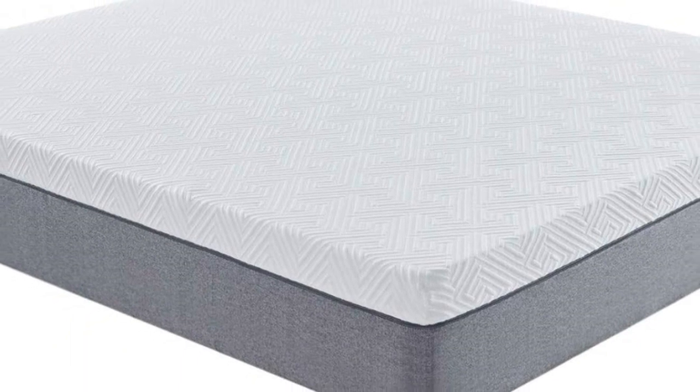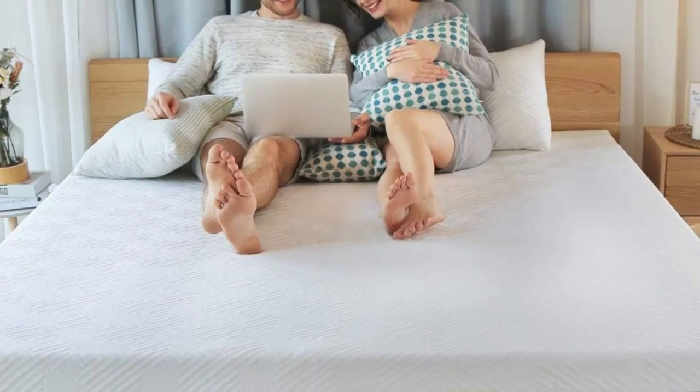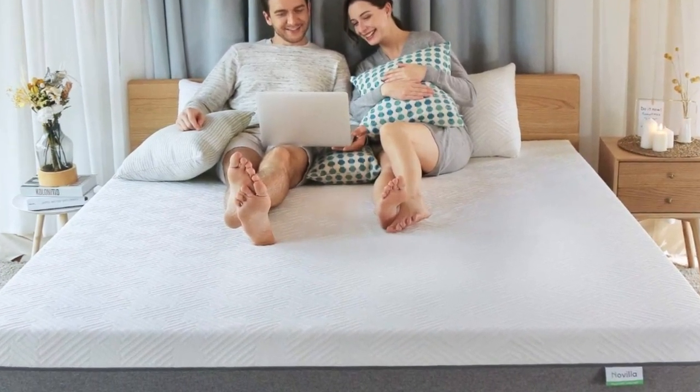The Novilla Bliss mattress comes in 8-, 10-, and 12-inch versions. Novilla offers a 100-night free trial, and this mattress comes with a 10-year warranty.